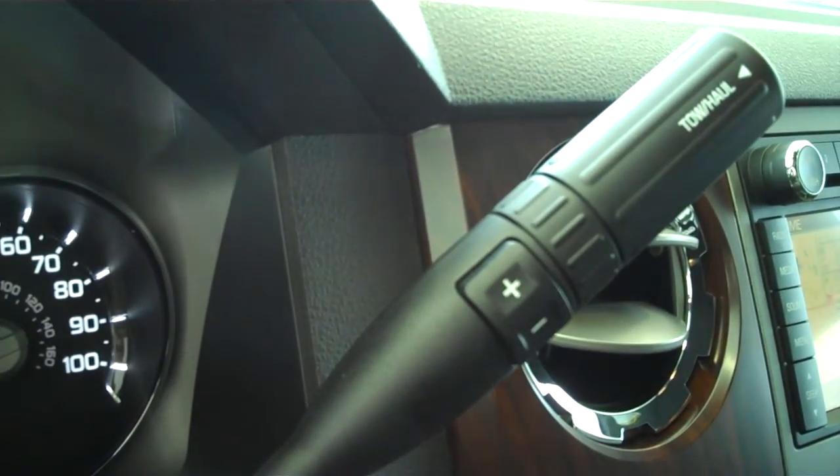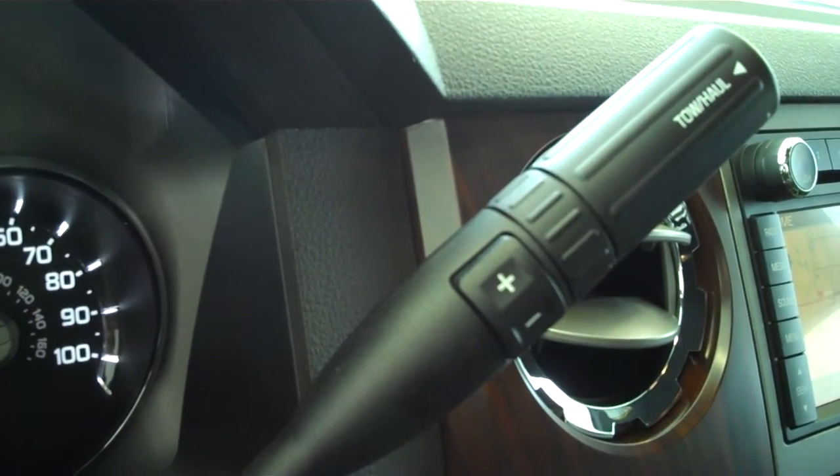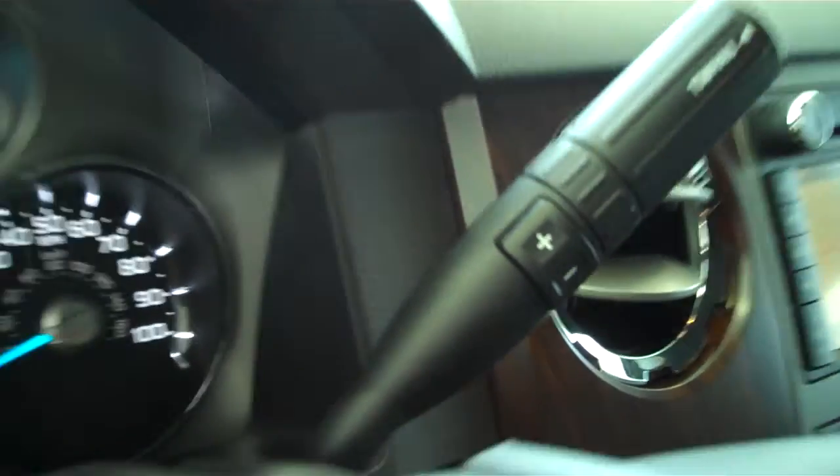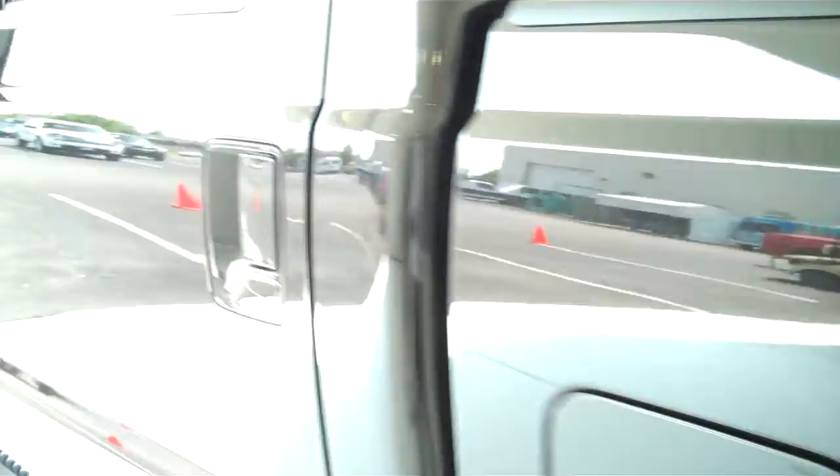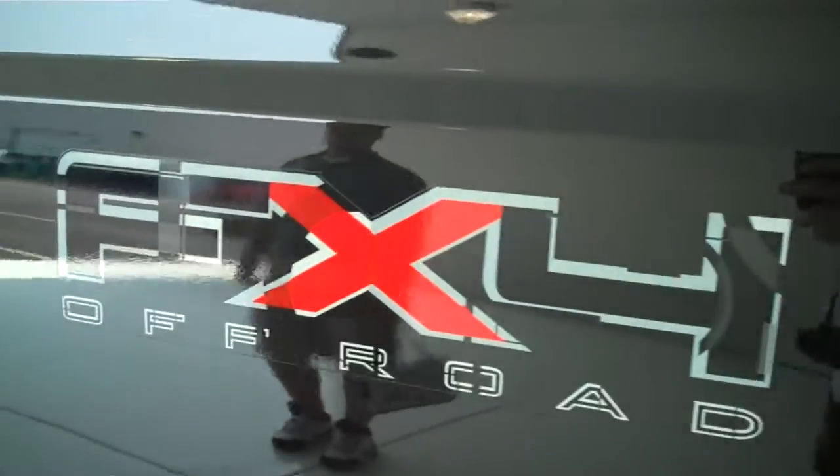It does have the tow and haul feature, so you have the ability to recalibrate your transmission to give yourself maximum towing and hauling capability. Power windows, power locks. This is a five-passenger vehicle.